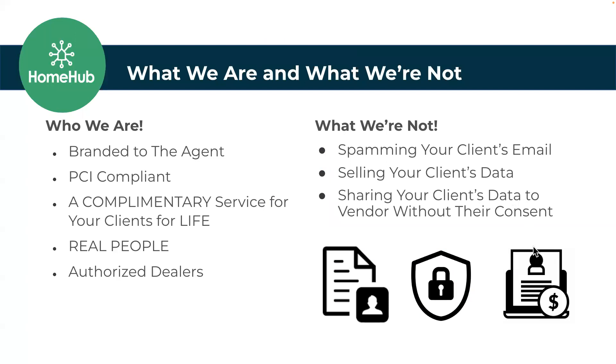Let's talk about who we are and what we're not. First, it is branded to the agent — this does not look like a weird third party. It says Home Hub, Coldwell Banker, and all of the different brands will be on there depending on where you are within the company. It has the agent's name, face, phone number — all branded to the agent. The agent gets their own unique URL.